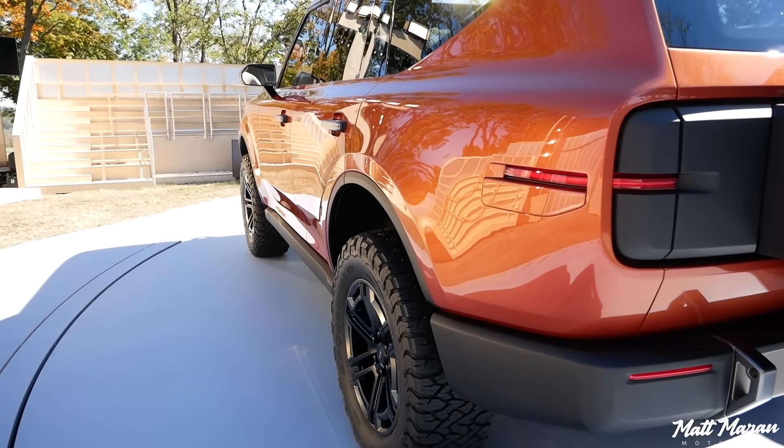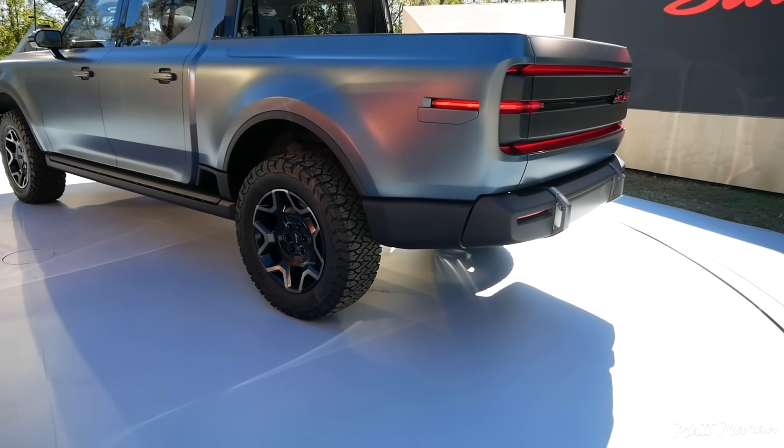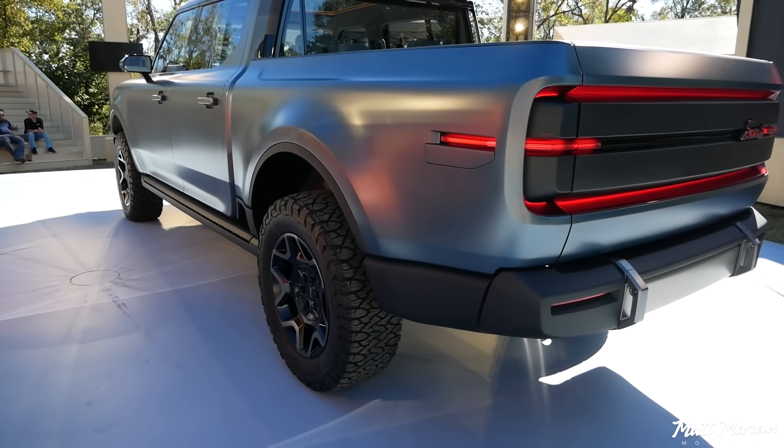It's also going to have bi-directional charging, so you can of course power your accessories whenever you're out adventuring and keep all that stuff going — very, very impressive.